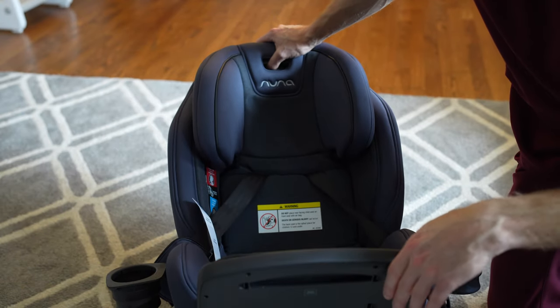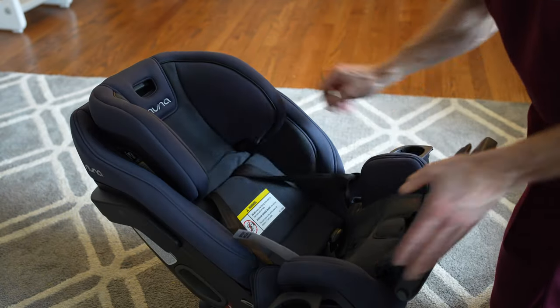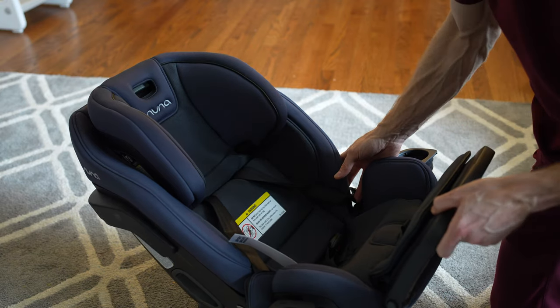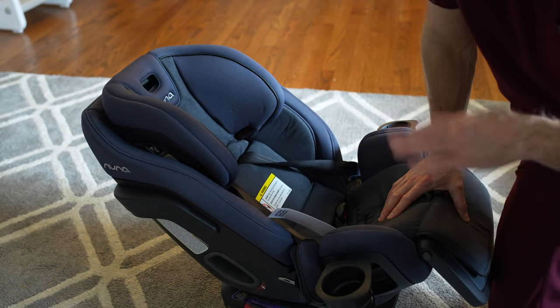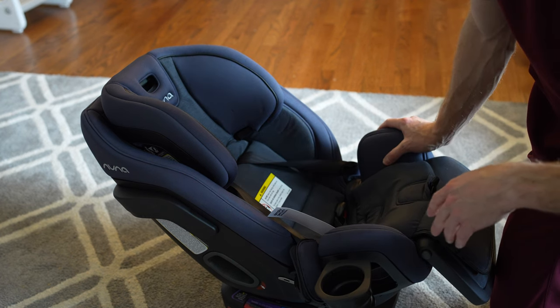I'm not going to do a real in-depth review. These are very easy to install and very easy to adjust. It has the anti-rebound bar, which I appreciate as a huge safety person, especially when it comes to car seats. The car is the most dangerous spot for a toddler or any type of child, so I splurged and got this.